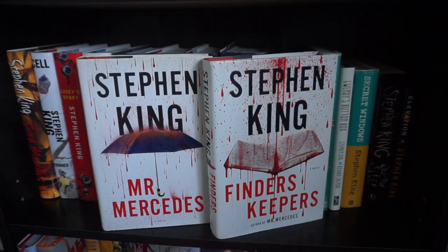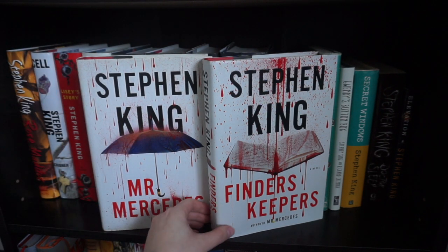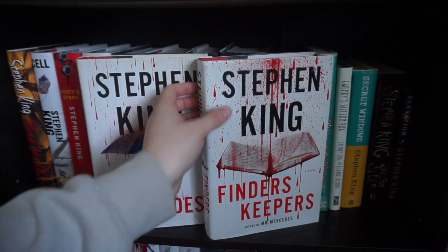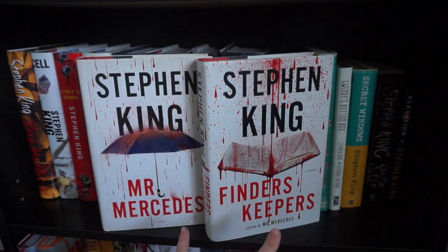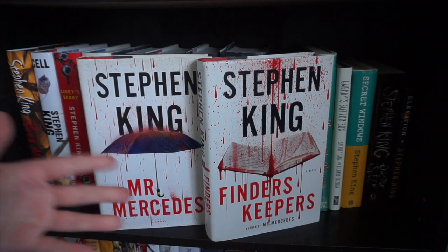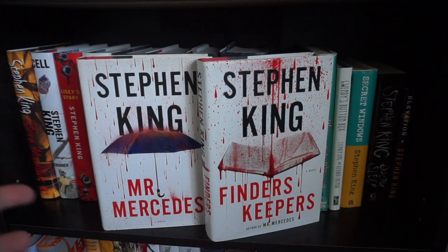Under the Dome. Mr. Mercedes and Finders Keepers. I'm gonna be completely honest — I did read Mr. Mercedes and I really hated it, so I don't know if I'm going to move on with the series and I haven't found a good secondhand copy of the third book in the series. Let me know if it gets better because I really did not like Mr. Mercedes. But the completionist in me still wants to get the third book so I can have them all — gotta catch them all.